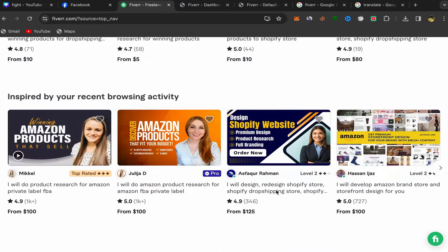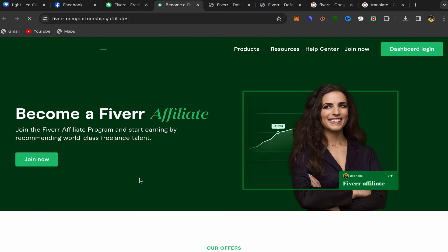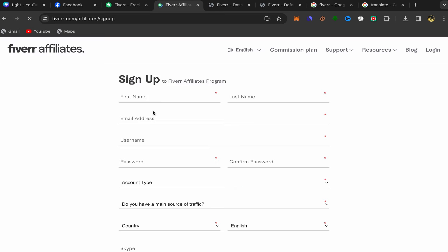From your Fiverr home page, scroll down, go to Community, and click on Affiliate. You'll be taken directly to the Fiverr affiliate website where you can see how much you'll earn for each service you promote. They pay really good commissions, so just click on Join Now.